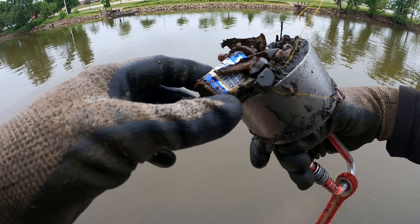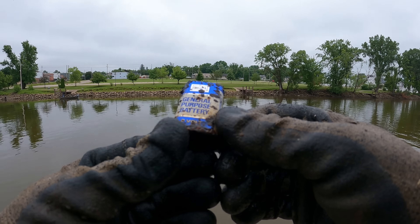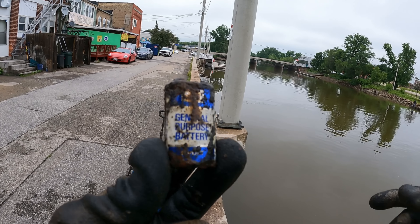No way — a General Purpose Battery, the old nine volt! Sears — this thing's gotta be older than me.